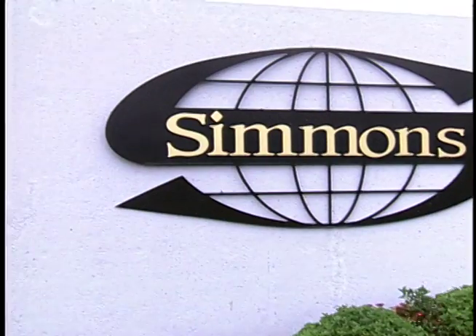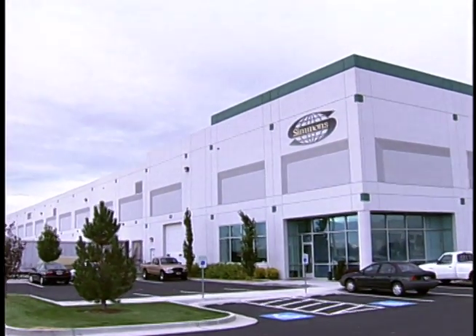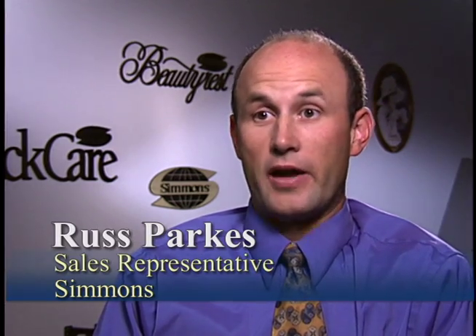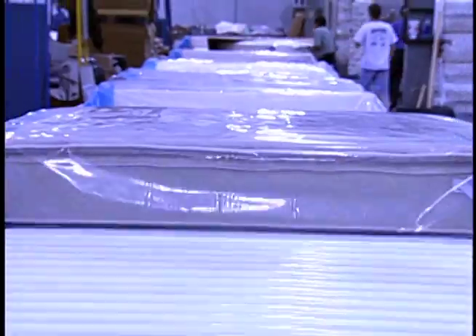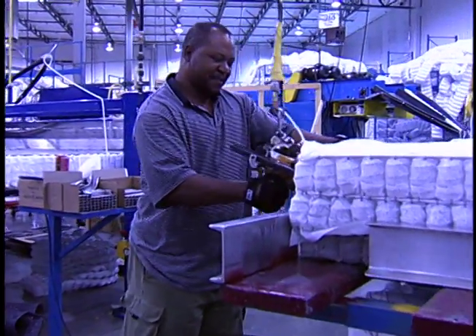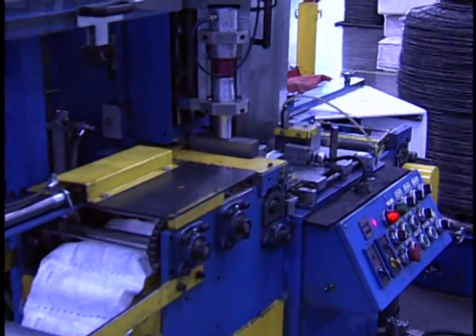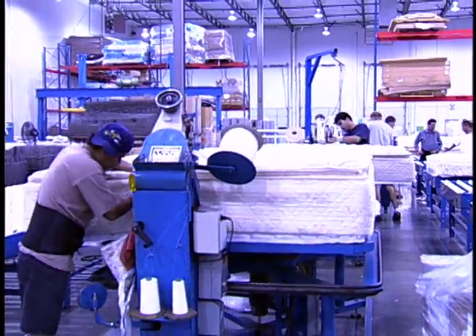We have been servicing RC Willey for over 20 years and have progressed in the marketplace and grown with RC Willey to the extent that we've built a state-of-the-art manufacturing facility. We manufacture the entire product right here in the factory, from the pocketed coil all the way to the finished product. The employees are dedicated here at Simmons to provide a superior sleep product that's going to offer the customer a good night's sleep.